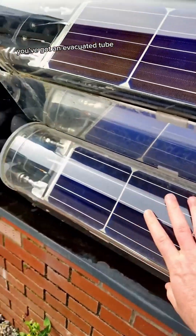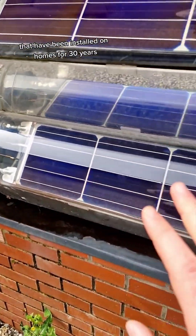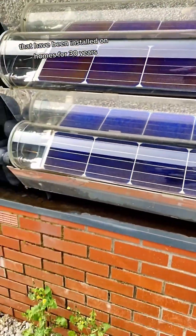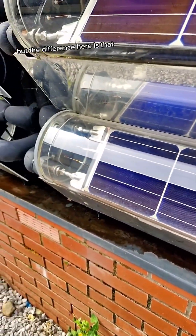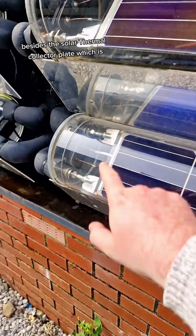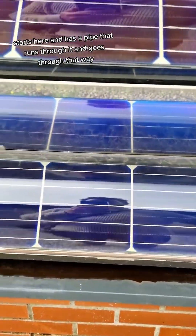This is what they look like. You've got an evacuated tube, very similar to the solar thermal systems that have been installed on homes for 30 years by the likes of Kingspan and others. But the difference here is that besides the solar thermal collector plate, which starts here and has a pipe that runs through it.